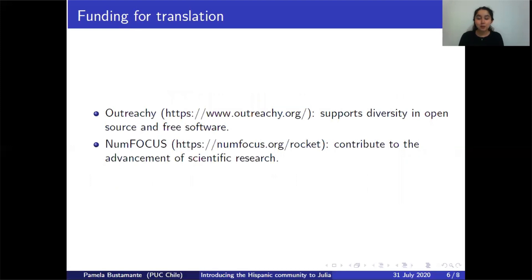If you wanted to do your own translation, you could do it for free without any funding, or you could apply for funding through at least two websites. One is Outreachy, a website that supports diversity in open source, where you can apply for funding to do your translation. You could also apply through NumFOCUS, which has grants designed for projects like this. So you have at least two alternatives if you want to do your own translation with funding.